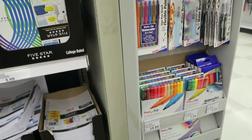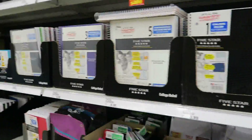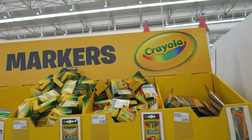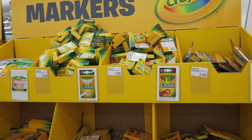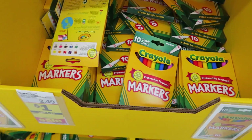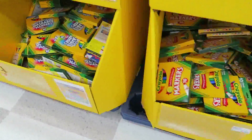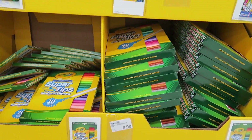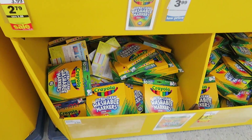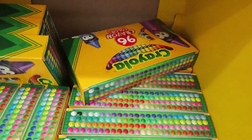Definitely, Meijer is the place to do your back-to-school supply shopping. In the traditional Crayola section they've got chalk for $1, colored and white. Markers are $2.49, and some are only $1. Colored pencils — I've seen those for $1 at Walmart. The 96-pack of crayons is $4.99 and jumbo crayons are $2.59.